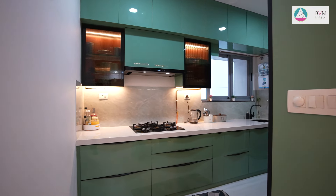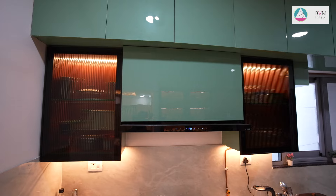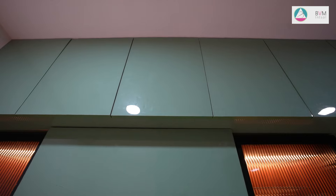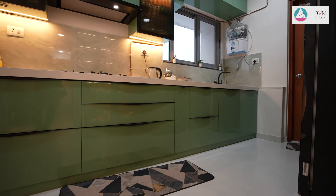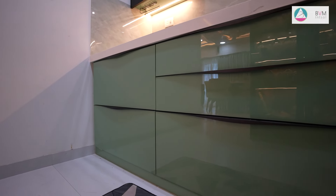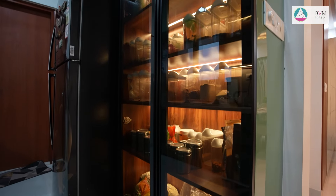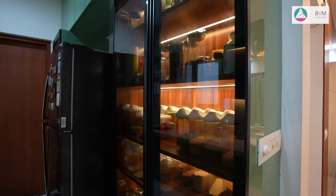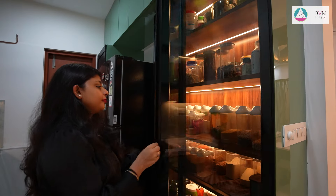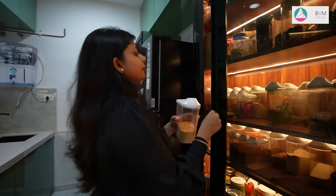The kitchen features a sleek minimalistic design with a sage green color palette, creating a harmonious and refreshing environment. Clean lines and uncluttered surfaces dominate the space, while modern cabinetry and streamlined appliances maintain the simplicity of the design. Subtle accents such as metal features add texture, ensuring the kitchen is both functional and aesthetically pleasing. The kitchen pantry unit is crafted with profile shutters and tinted glass, offering a sleek modern look with a subtle touch of sophistication. Integrated LED lights illuminate the interior, showcasing the pantry's contents with a warm, inviting glow.